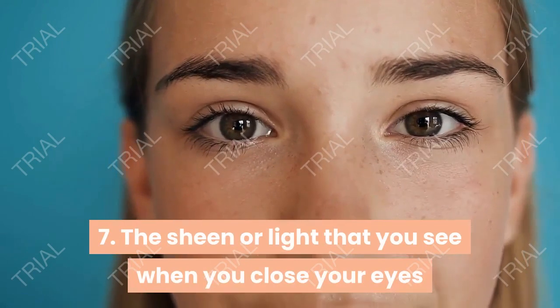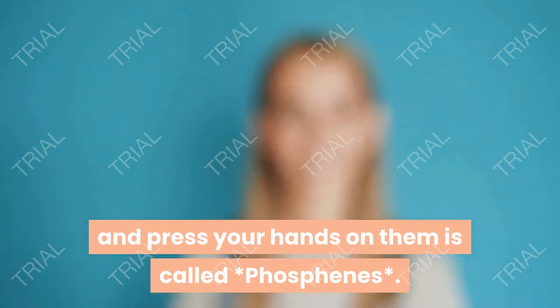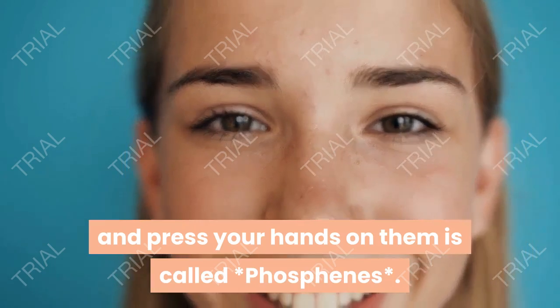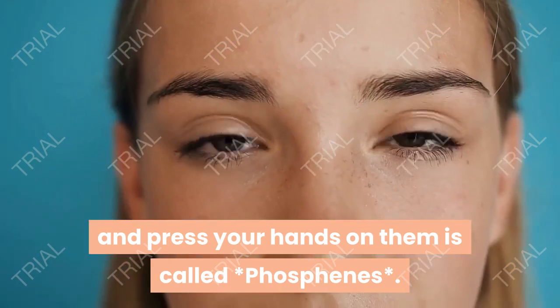The sheen or light that you see when you close your eyes and press your hands on them is called phosphenes.